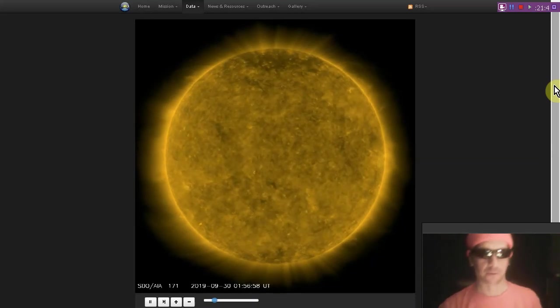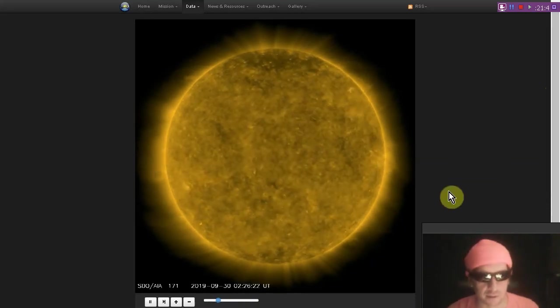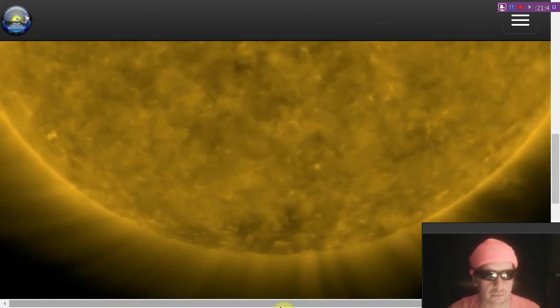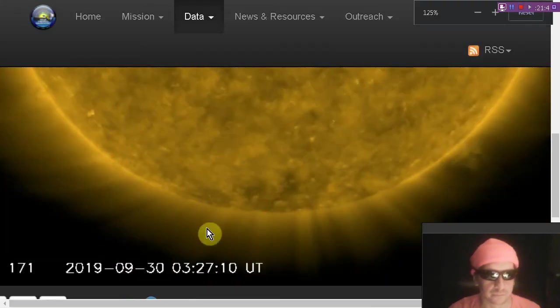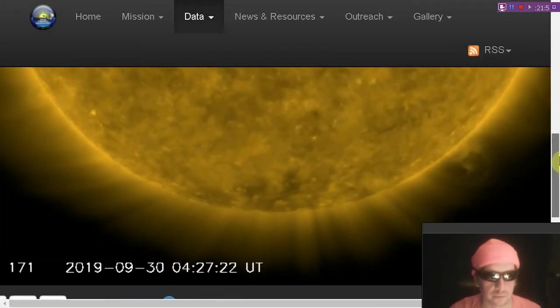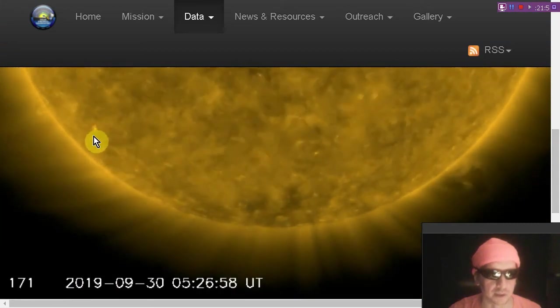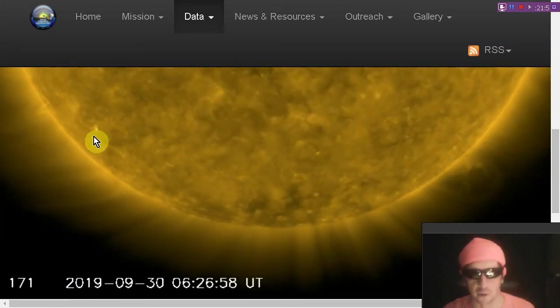We're looking at 171 angstroms, and there is a little bit of activity there in the south. That could turn into a sunspot, and if it does, it's most likely going to be a cycle 25 sunspot — look how far away it is from the equator.